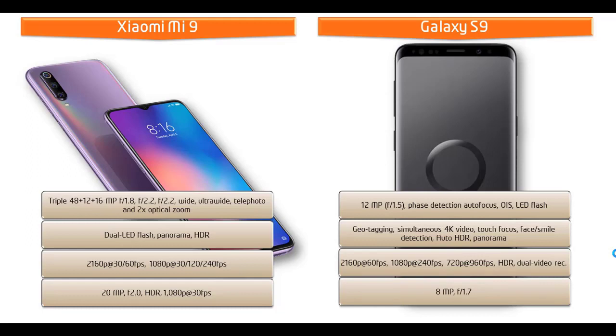As far as the secondary camera of the Galaxy S9 is concerned, this smartphone comes with an 8 megapixel front camera with f/1.7 aperture, auto focus, 1440p at 30 fps, dual video call, and auto HDR.